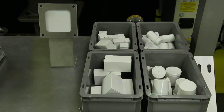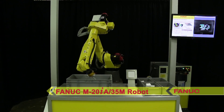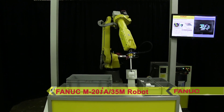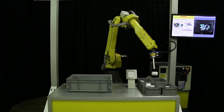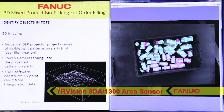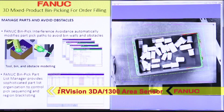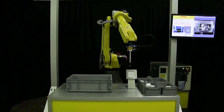A FANUC M20IA35M six-axis robot locates randomly oriented parts from a large tote using a rail-mounted FANUC IRVision 3DA1300 3D area sensor. FANUC's 3D area sensor identifies the objects in the tote, providing 3D location and orientation to guide the robot for picking the parts, all in one quick vision shot.